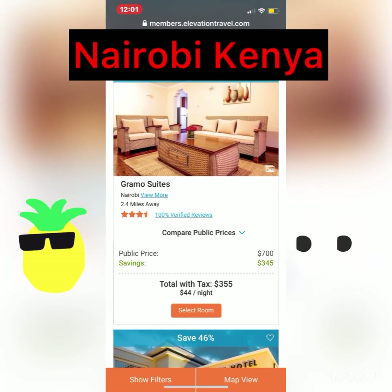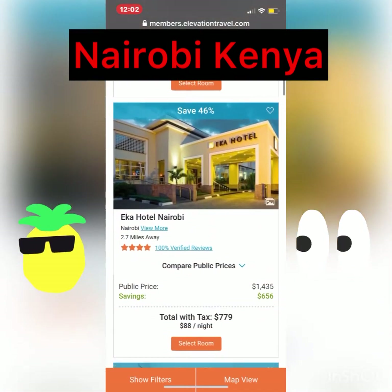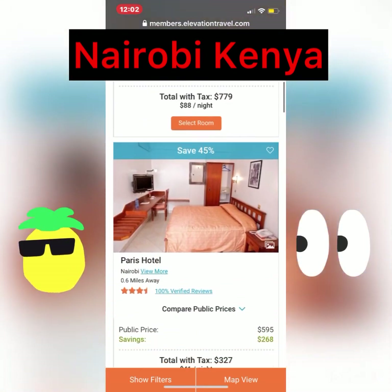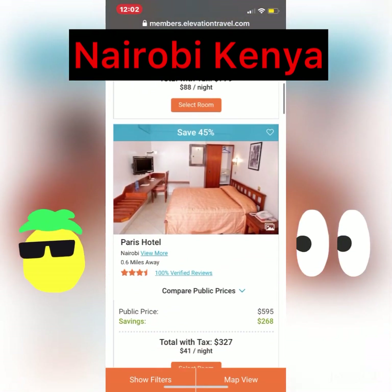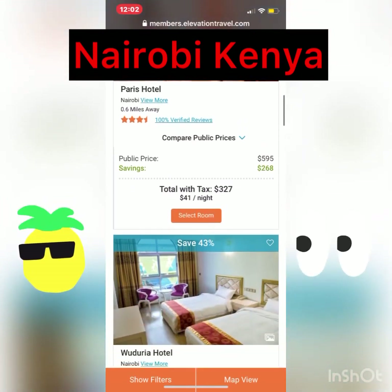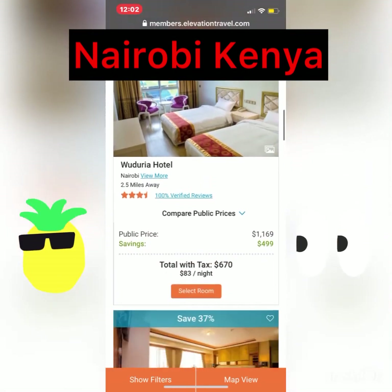49%. The public price is $700. You're going to save $345. Your total is $345. That's the Eco Hotel. Let's look at some more — the Paris Hotel. Looks like a typical hotel. Public price $595. Save $260. Total $327. That's a whole week — a whole week to explore Africa.